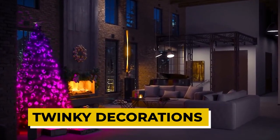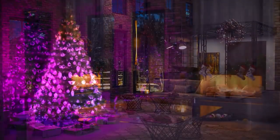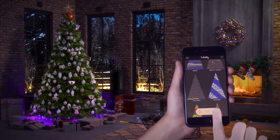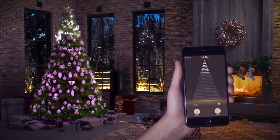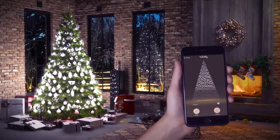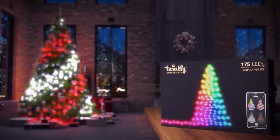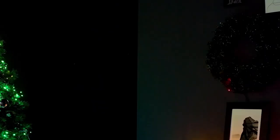Twinkly Decorations. Looking for a way to add some extra pizzazz to your decorating? Look no further than Twinkly Decorations. These fun lights are perfect for adding some extra flair to any occasion, indoors or out. With the included weatherproofing, you can use them all year round no matter what the weather is like. These smart, addressable LED lights allow you to create virtually unlimited lighting effects.